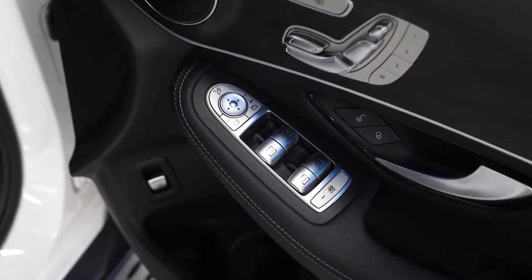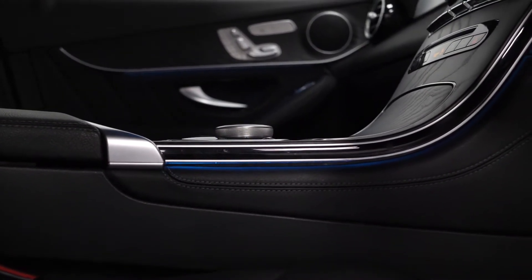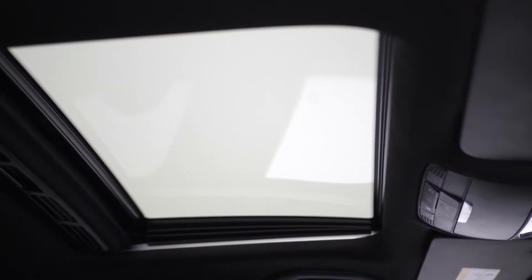It gets you the ambient lighting which is visible on the door cards and throughout the cabin, and it also gets you the glass sunroof above the driver and the front passenger.